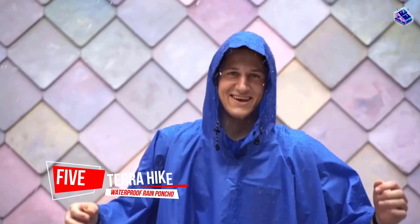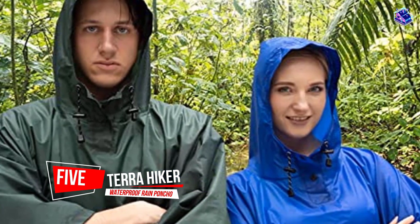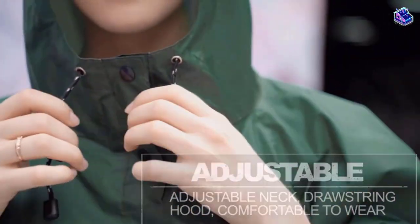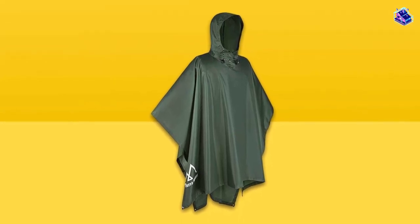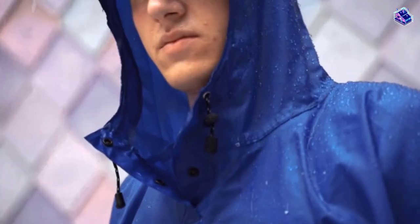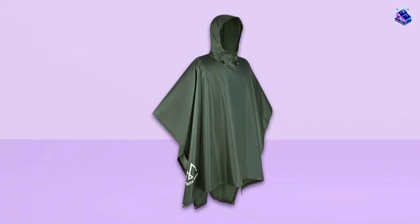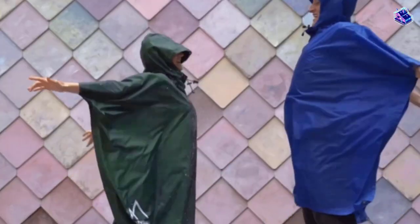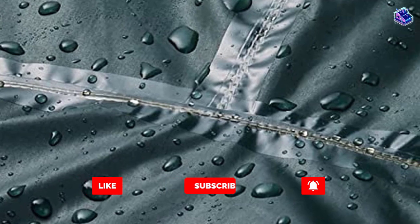Number 5. Terra Hiker Waterproof Rain Poncho. This rain poncho is PU 3000mm waterproof, remarkably water-resistant, and dries quickly. The hood also has an adjustable drawstring to help protect your face. If you like hiking long distances, pay attention — this Terra Hiker Rain Poncho is large enough to cover 60–80L backpacks and your body, so it's perfect for more serious backpackers.